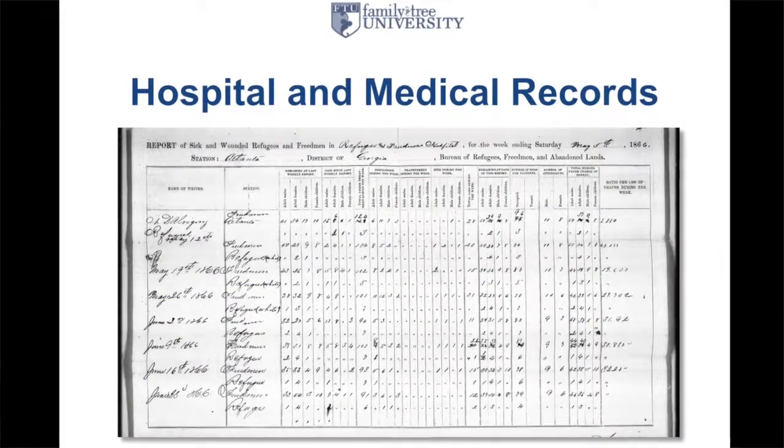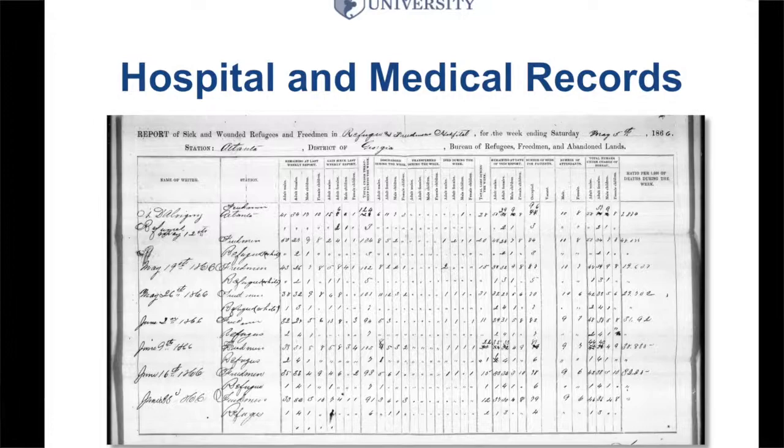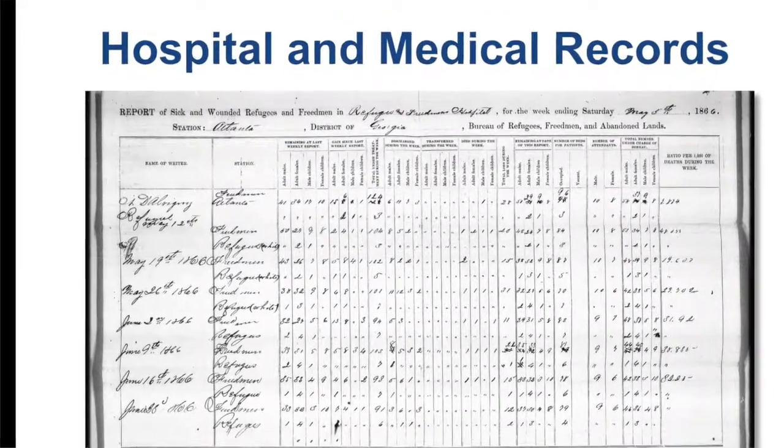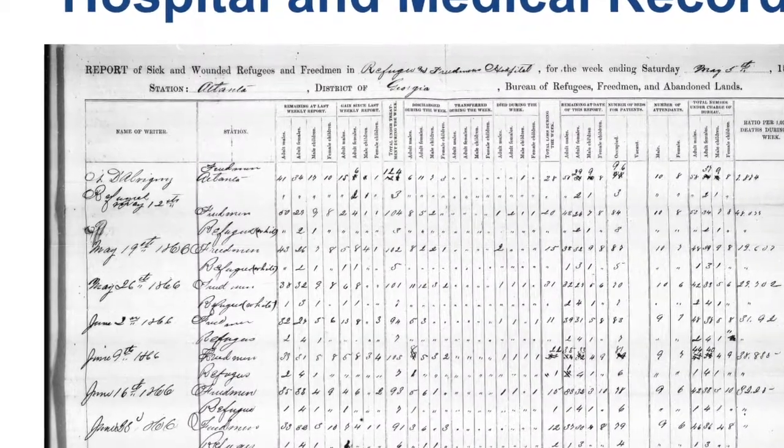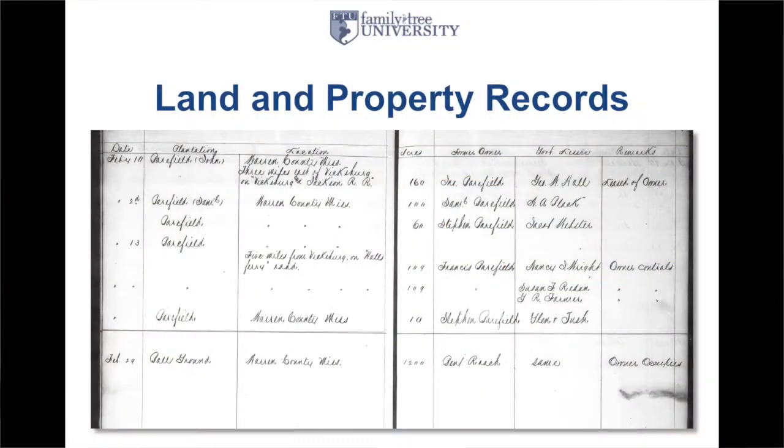There are hospital records showing where people were kept and some of what happened in the hospital. Some medical records do name individuals. There are also land and property records showing farm ownership, government agency transactions, and what land changed hands. You also have court records. When things escalated beyond complaints, they went to court — for example, here in the state of Alabama, Calhoun County, July 1st, 1865, there's a woman named Esther and her four children in a court record.